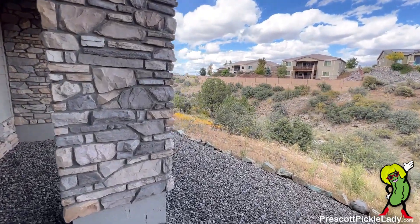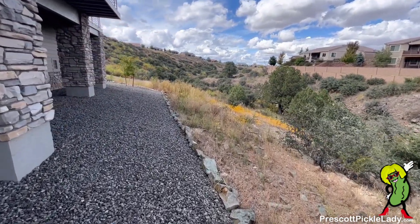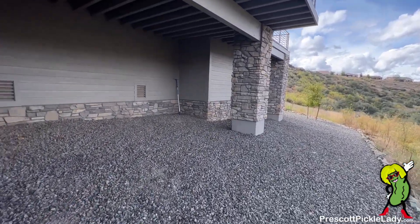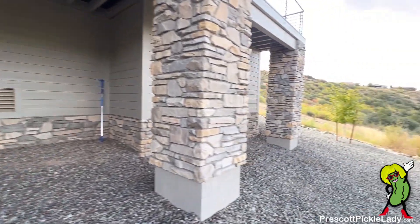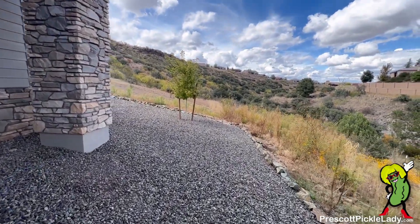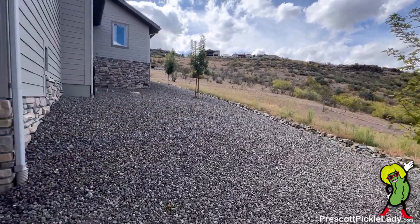Obviously very low maintenance here. This section of the yard is not really steep. Now beyond the rocks here it gets a little steeper, but it's not really difficult to walk. A little view around the side — a lot of space here.